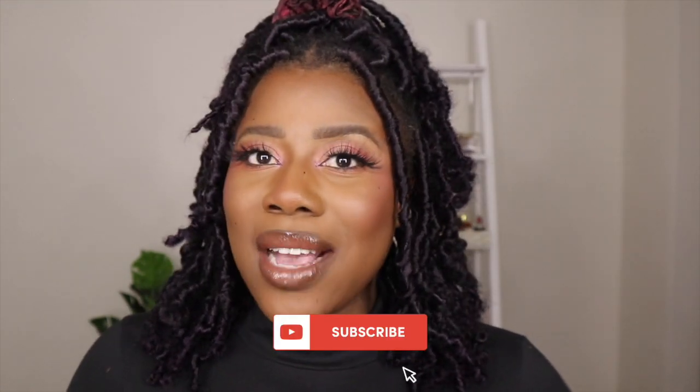And that is it — that is the final tutorial on how to get my updated brow routine. This is what it looks like in the end with all the products on and I hope you found this valuable and enjoyable. Remember to like, comment, and subscribe, and I'll check you on the next Beauty Breakdown.